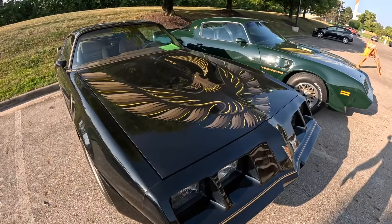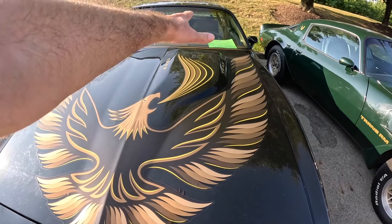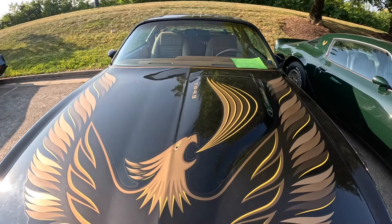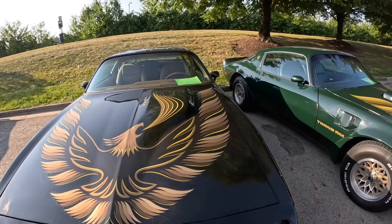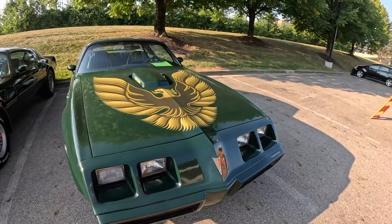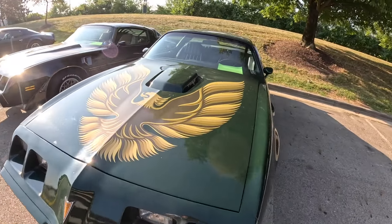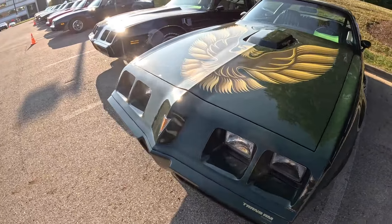And here we've got one of those 301 Turbo Trans Ams with the unique hood bird and the offset scoop on it. That's why they have the bird blowing a flame out on the scoop. And there's a green 79 Trans Am right here with a 6.6 - the color almost looks like Brewster Green.